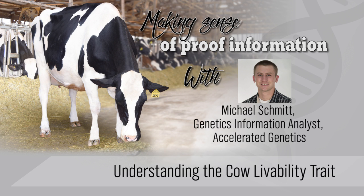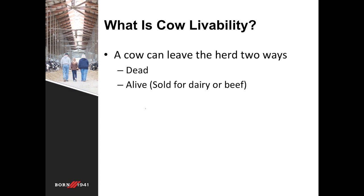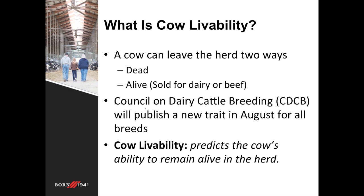Today we're going to be touching on a new trait that the CDCB is introducing called cow livability. Picture a situation where the cow leaves the herd — she can either leave dead or alive. Alive would mean she's sold for beef or for dairy, but between these two scenarios there's quite a big financial difference. The Council on Dairy Cattle Breeding is publishing this new trait in August for all breeds, and the cow livability trait will predict the cow's ability to remain alive in the herd.